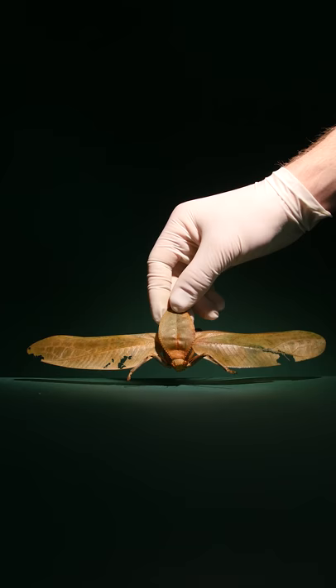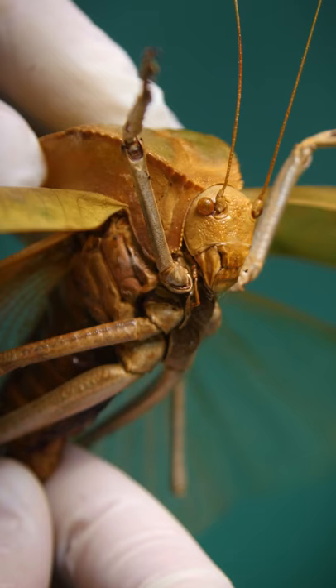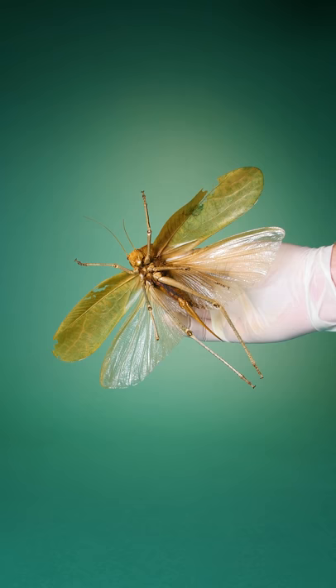But I think it's more interesting to find out how they hear sounds. Katydids don't have ears on their heads like us. Instead, they're located in a very unusual position.